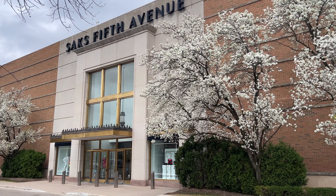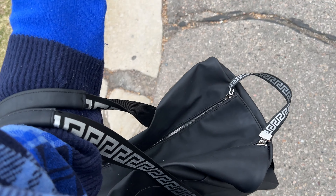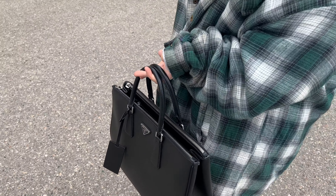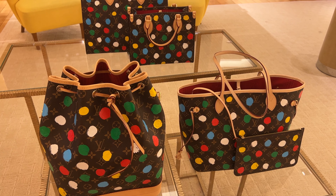Here we are at the wonderful Saks Fifth Avenue. It is a rainy day but it is still so beautiful. I am bringing my Versace duffel bag because I want to compare it to the Louis Vuitton one and make sure they're the same size, and my best friend Heaven is carrying my Prada bag. When I went to Louis Vuitton I first saw these bags.